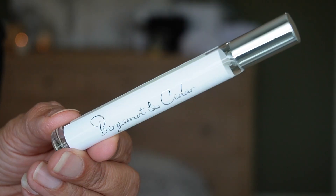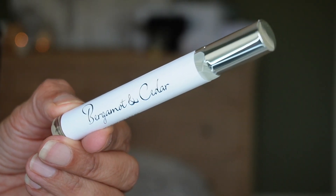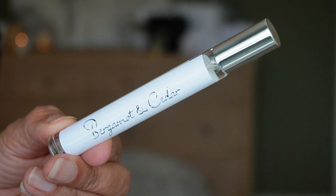Day thirteen looks to be another room spray in the new scent Bergamot and Cedar, with notes of bergamot, neroli, and cedarwood. You get 15 ml, 0.5 fluid ounces — same as the other room spray.